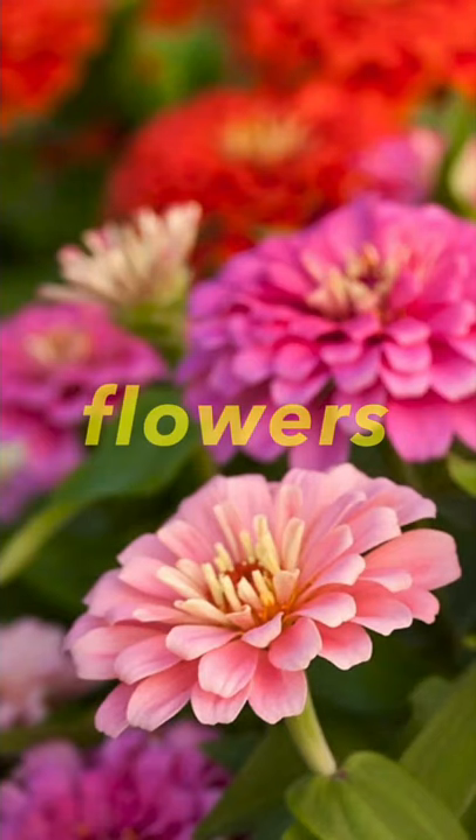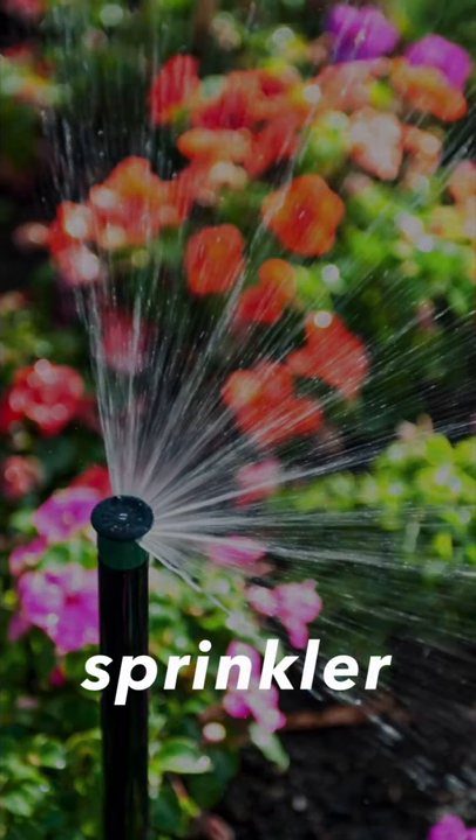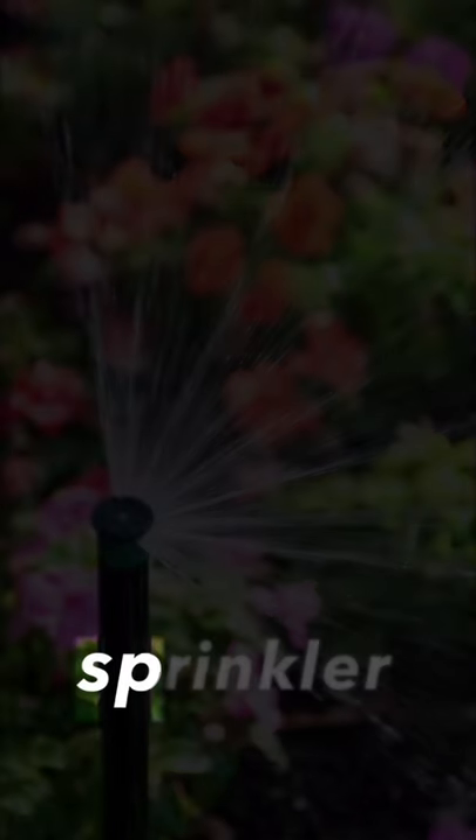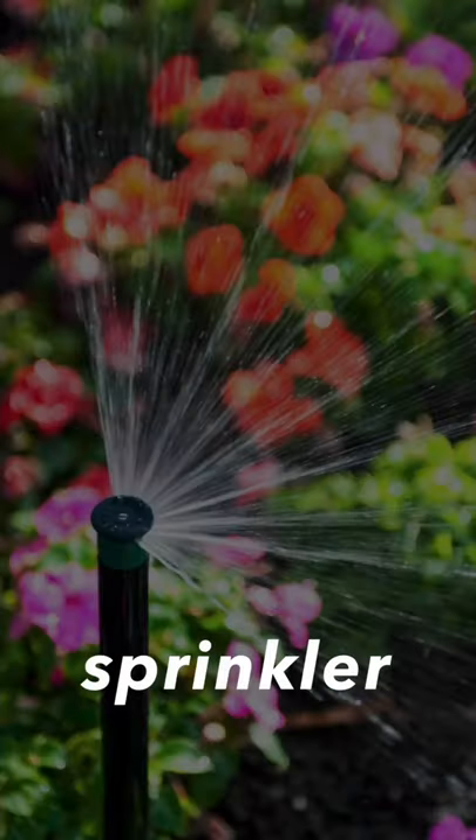Next one, it's a sprinkler. Sprinkler. We use a sprinkler to water the garden, the flowers, and the grass. Sprinkler. This one is a sprinkler.